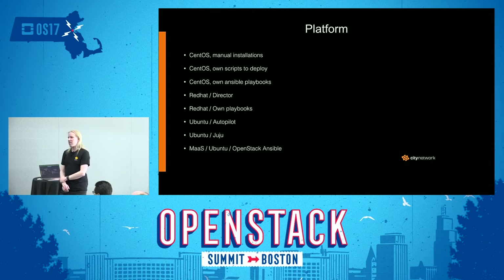After that we looked at a number of different technologies to deploy OpenStack. We looked at Red Hat director-based deployments, Red Hat with our own playbooks, Ubuntu with Autopilot, and Ubuntu with JuJu. But we ended up going with Canonical MAAS to deploy hardware, Ubuntu as the operating system, and doing standard OpenStack installations. That gave us the flexibility we wanted in the best way we found.